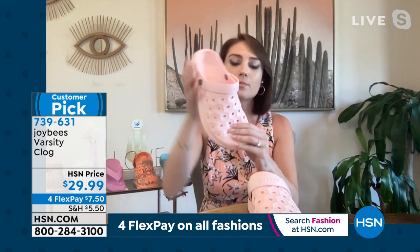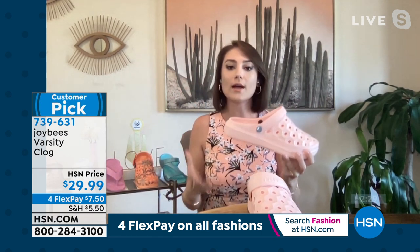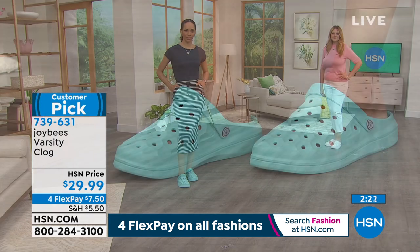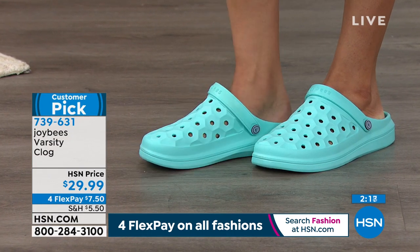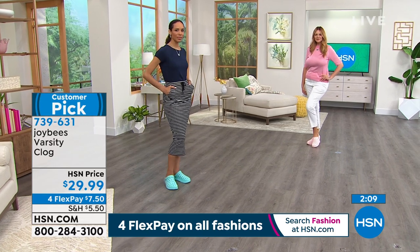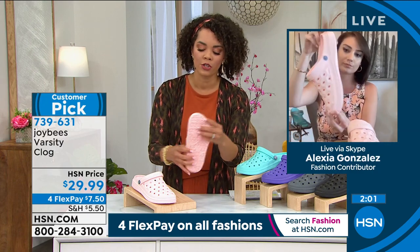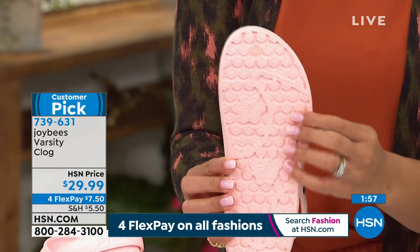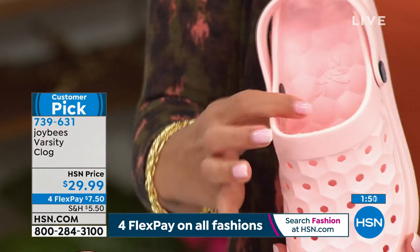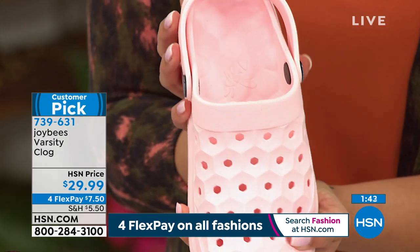I'm actually wearing mine right now with my pink floral spring dress. You get that movement, all of that flexibility, but so much support because of the EVA fabrication. You get a little bit of thickness in the heel, so you get that comfort and support when you're standing a lot during the day. If you're working in the restaurant industry, the service industry, the beauty industry — you're on your feet all day, you have to be comfortable and still want to look cute. Joy Bees is a new brand launched here at HSN — all their shoes are designed in Colorado. The bottom has traction grippers on the outsole so you don't slip. The EVA is what gives you that durability and comfort.